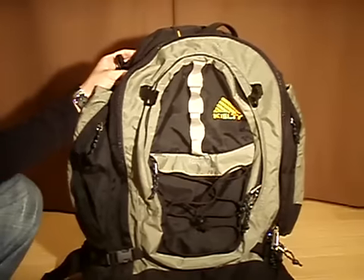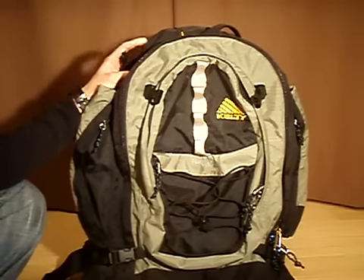Hi, how's it going guys? Got another backpack review for you. Today we're going to be talking about the Kelty Red Wing 2900.